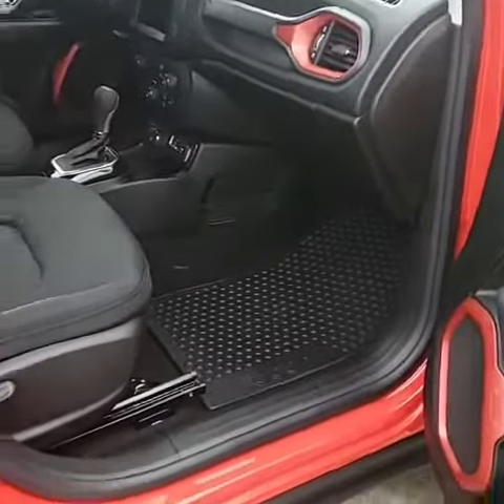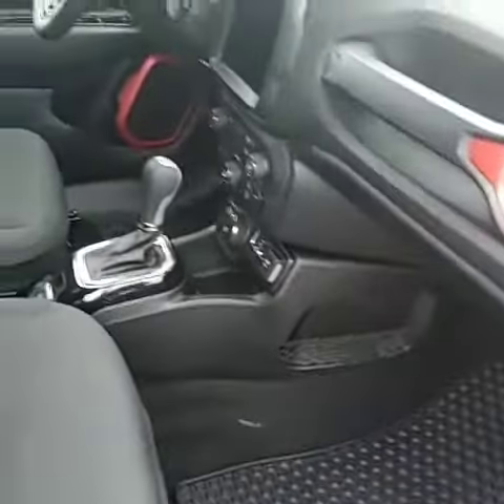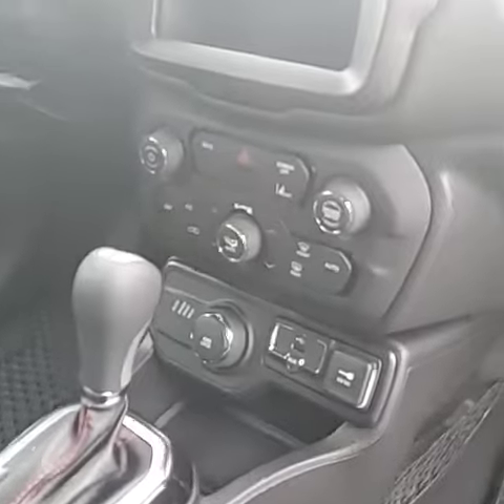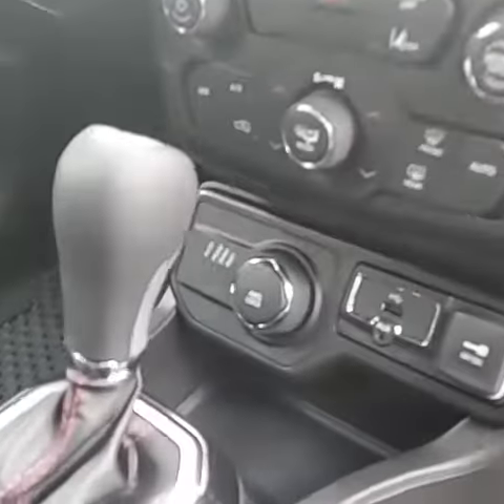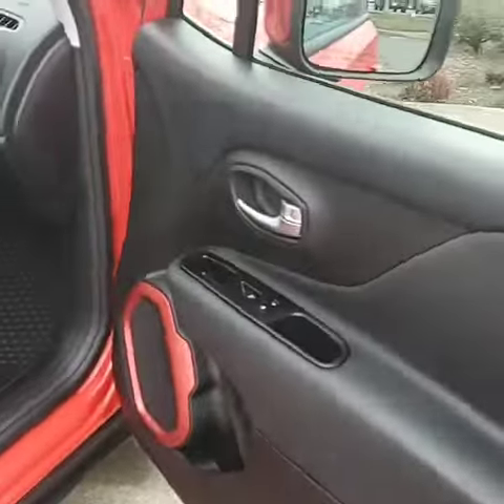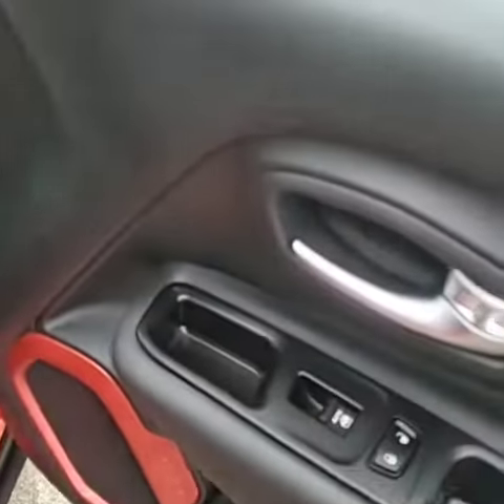Inside, you can see the premium floor mats. It is an automatic. We've got the big 8.4-inch touchscreen. It does have lane departure and dual climate control. You've got four-wheel drive down there, and auto windows on both sides — you just tap the down button.